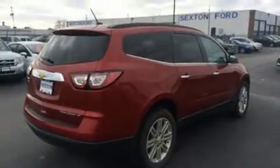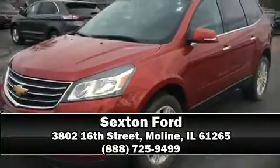Our team is professional and we offer a no pressure environment. We are here to help you.